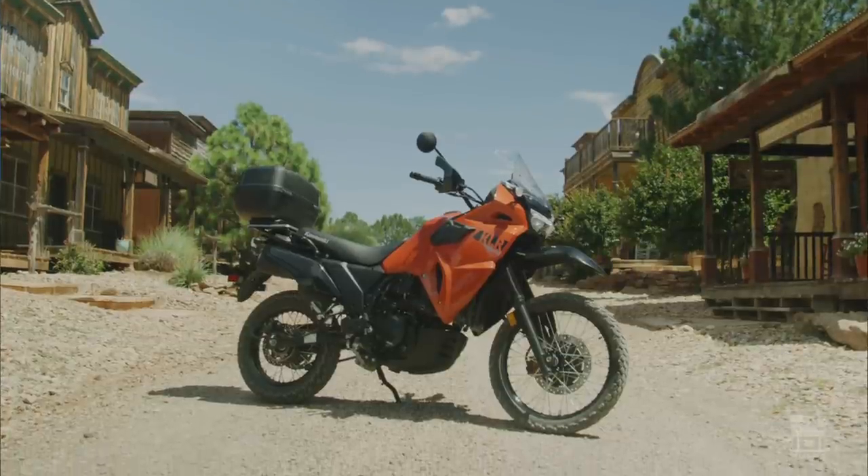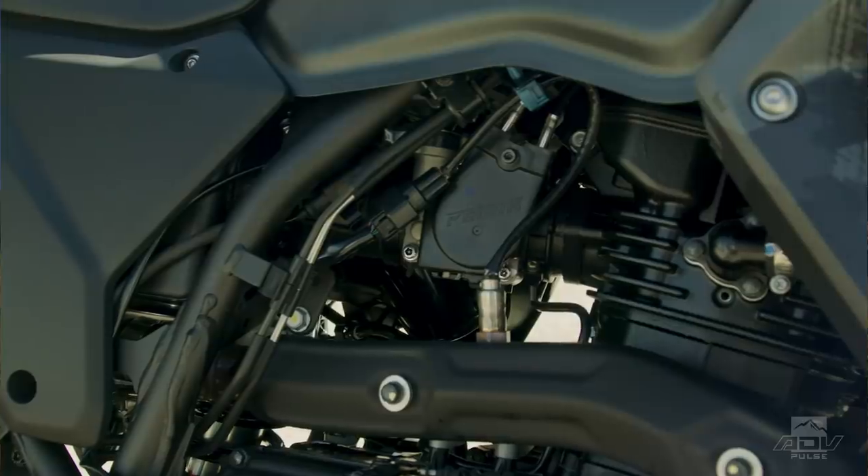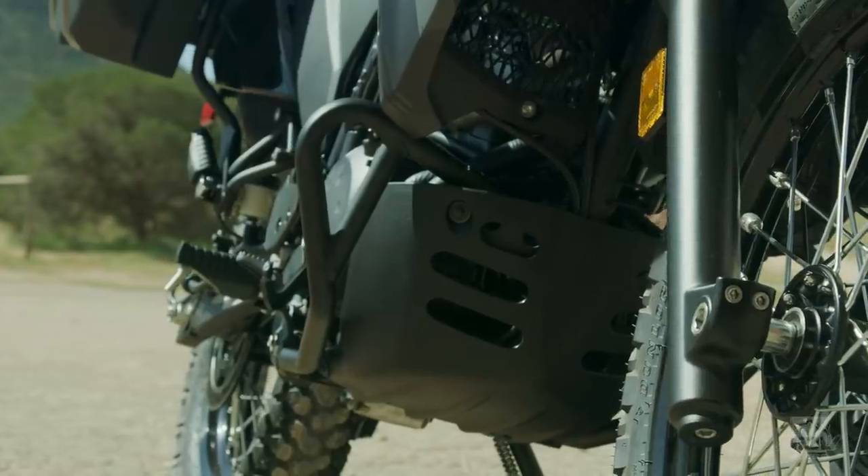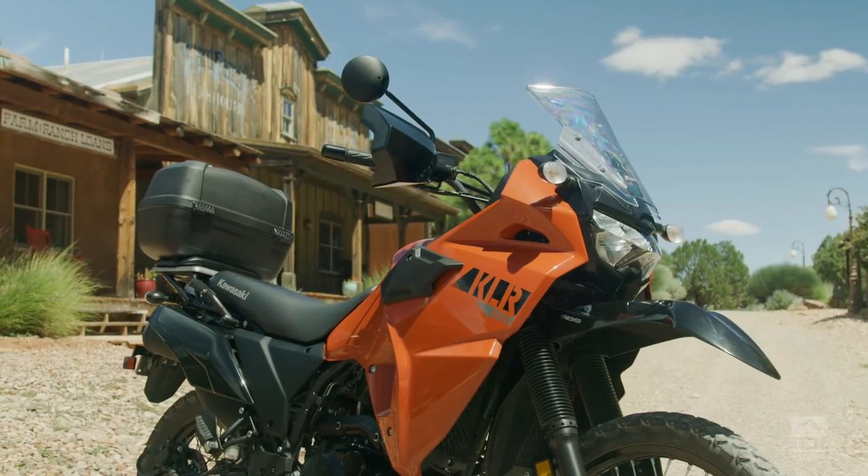Hey guys, Steve Kamrad here with ADV Pulse. We just got done testing the new Kawasaki KLR 650. It's exciting because it's got fuel injection and it's also back — it was missing from Kawasaki's lineup for a little bit. The KLR has been around for a very long time, almost as long as I've been on this planet — actually a little bit longer, but we don't want anybody to figure out how old I am.